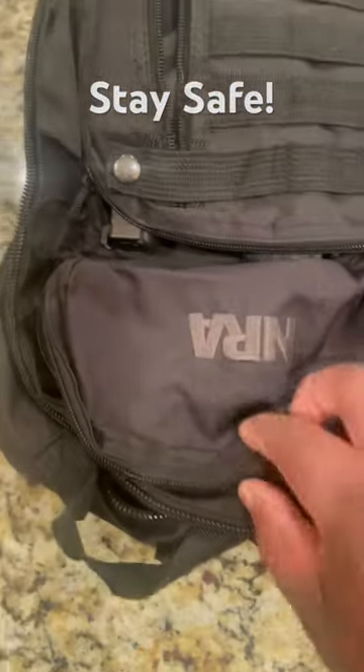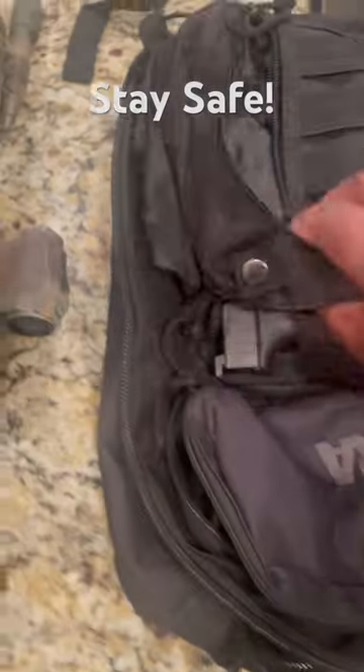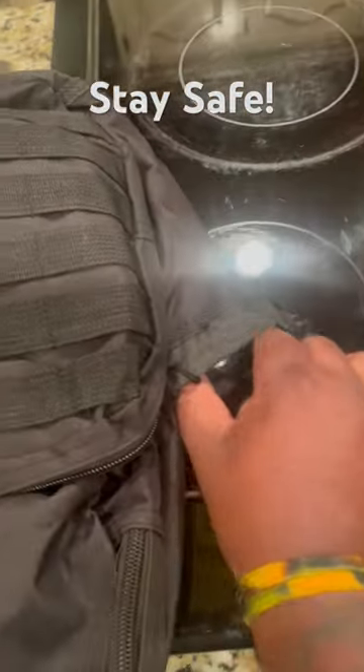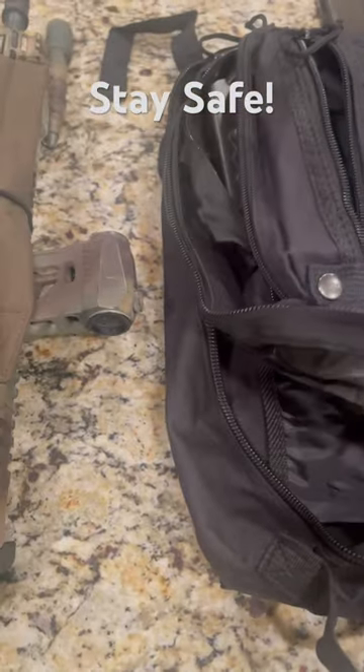And this is my carry bag in here. Got a couple of Glock mags, got my Glock 47 works holster with the light, got my wallet in here, and this pocket Surefire RC2.